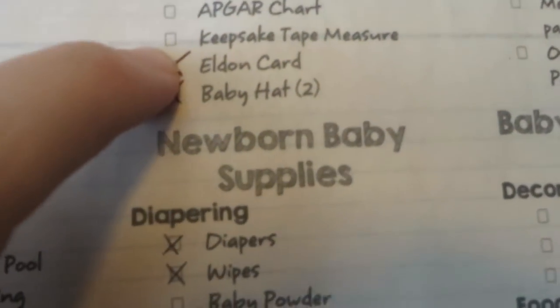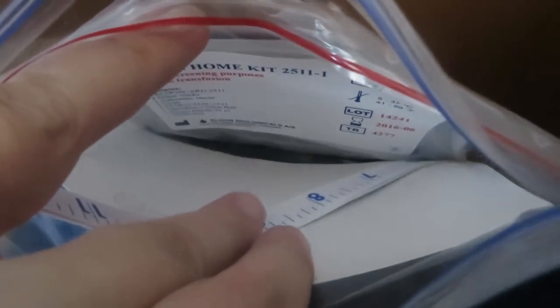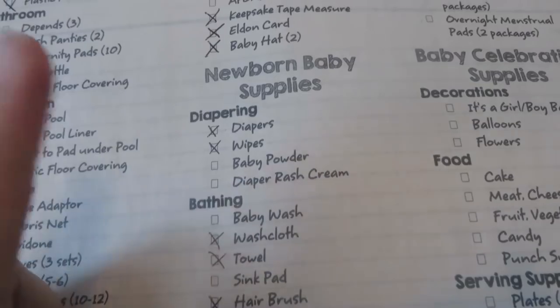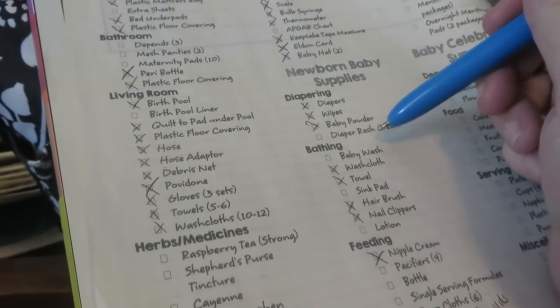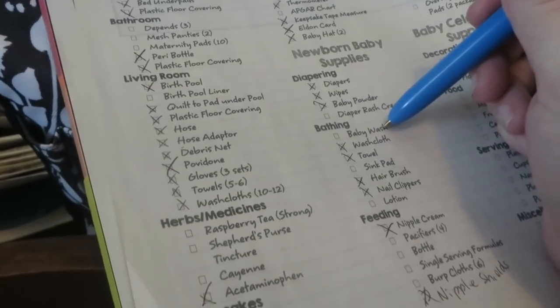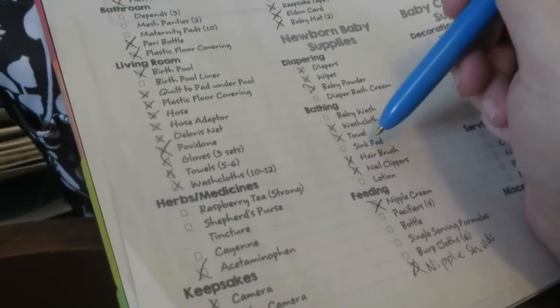I do have a baby scale — I can mark that one off. And I have an Apgar chart; I just need to get that out. I need to get a keepsake tape measure, but I think I already had one in here with the Eldon card — and I do, so I can mark that off. I need to get baby powder — actually, I've already got that. I'm going to be making diaper rash cream — we're going to do that together. And baby wash and baby lotion. I might sew a pad for the sink for giving baby baths, but we'll see.